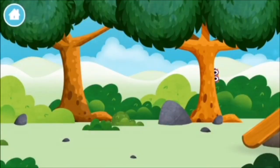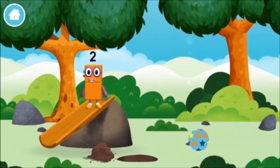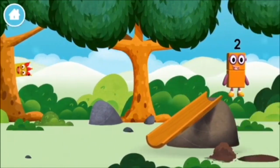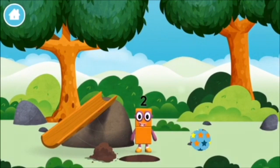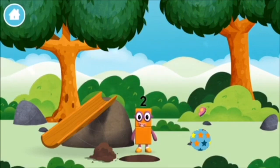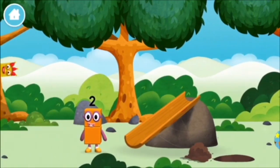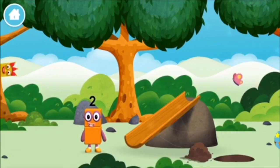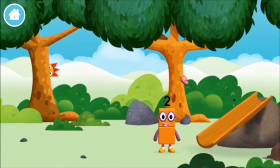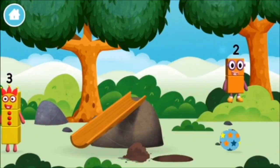Can you find them? You found one! A slide! I am one, two, two blocks! I am one, two, three! The number blocks like to have fun! Use your finger to move them onto the slide!